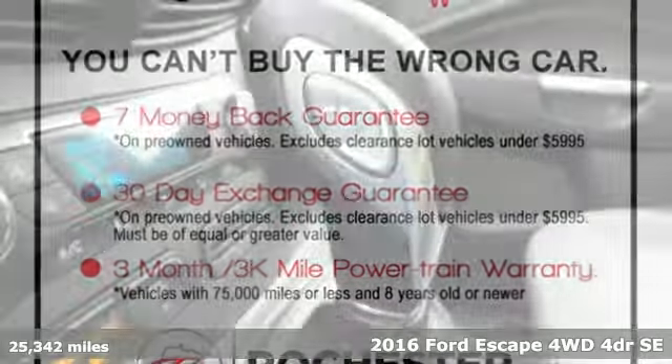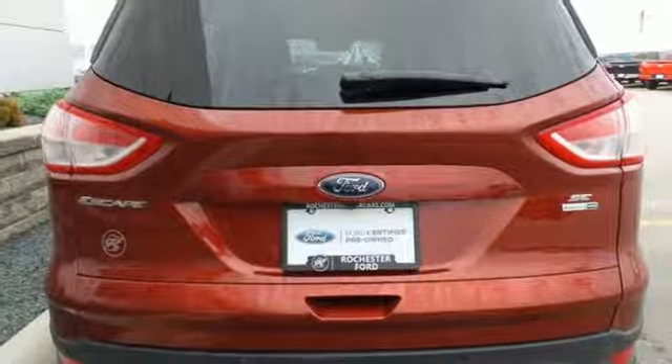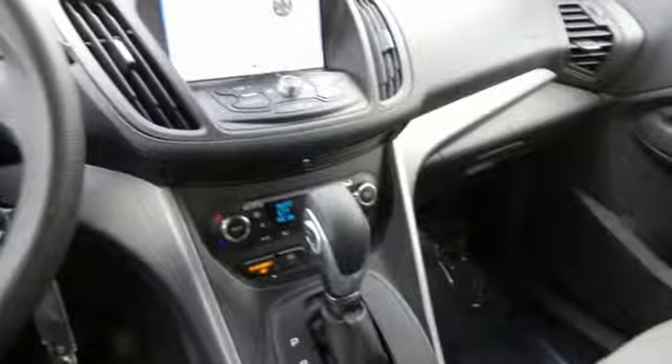Get ready for an impressive combination of features: EcoBoost engine, air conditioning, wireless audio streaming, manual tilting steering column, Bluetooth, voice activation, aluminum wheels, four 12-volt power outlets, and automatic transmission.